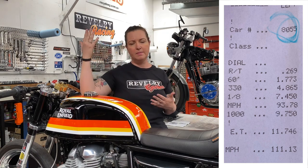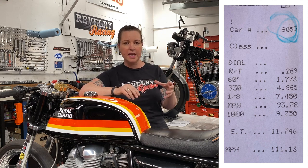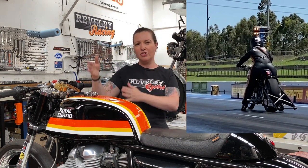To start off, let's define a few drag racing terms. ET or elapsed time is the amount of time it takes the vehicle to go from the start line to the finish line. RT or reaction time is how long it takes the rider to cross the start line once the light turns green. Quickest and fastest are not the same thing — quickest is the time to go down the track, fastest is the speed. And the Christmas tree is the electronic lighting system between the two riders that lets you know when it's your turn to go.